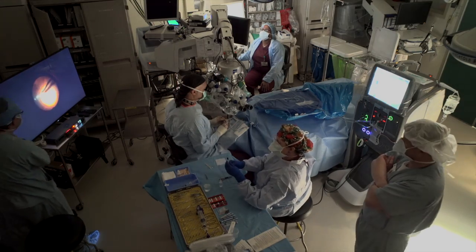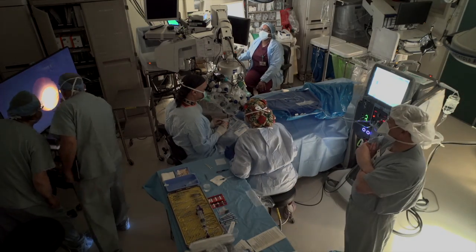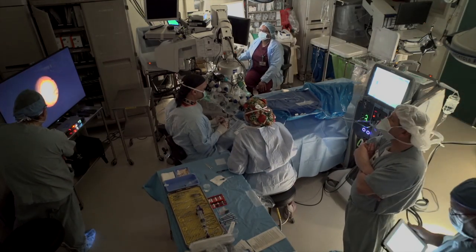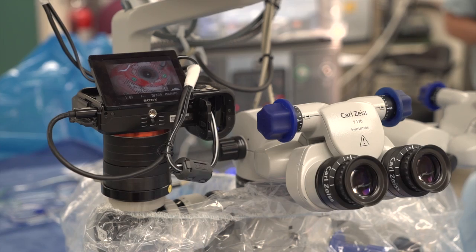Operating rooms are complicated places with lots of moving pieces. Here you see an overview of the day we captured 4K video of our retinal cases. There are a number of people helping me, including the scrub nurse, anesthesiologist, and circulating nurse.